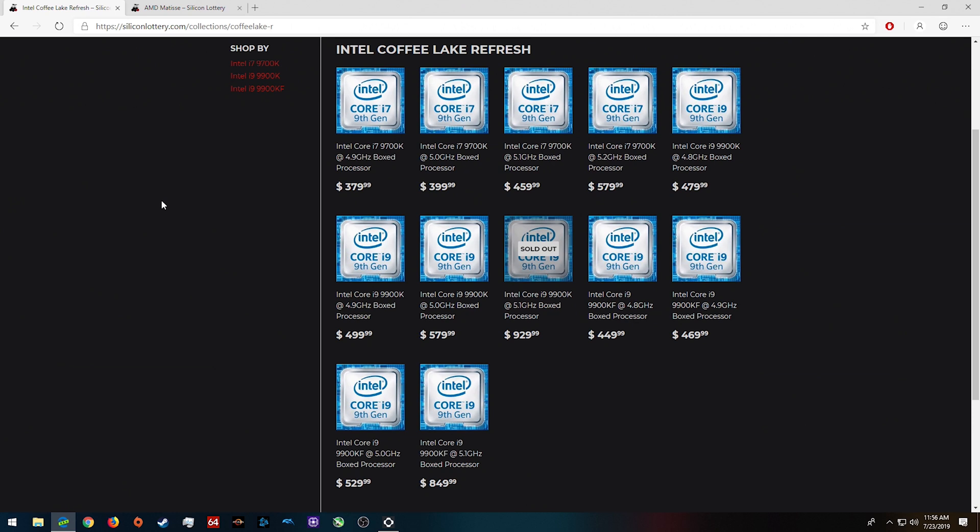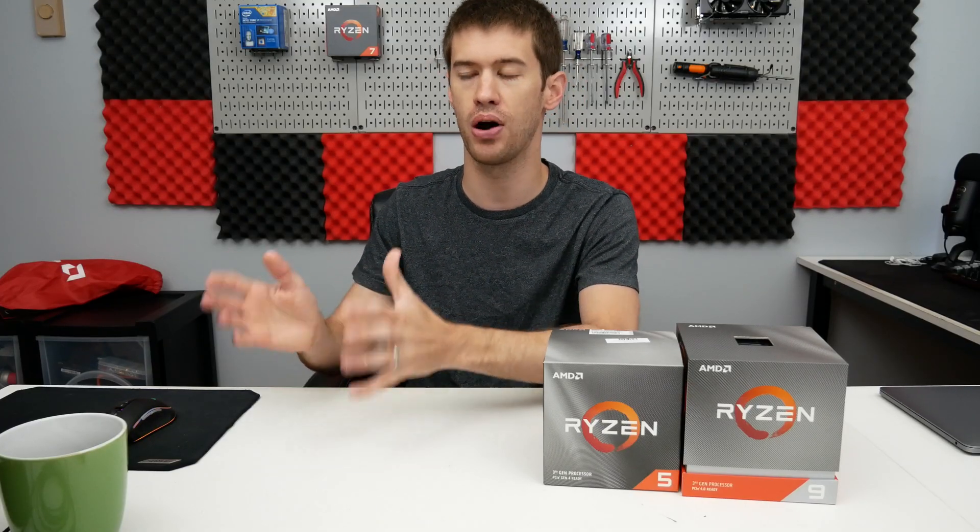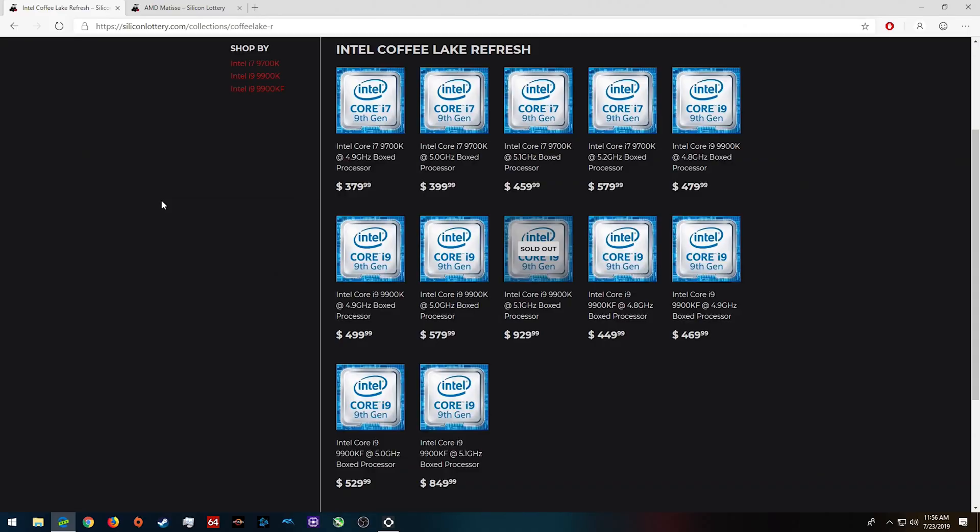To be fair to Silicon Lottery, the purpose of the website has never been to pinch pennies — you've always known going in that you're spending an exponential amount of money for each tiny bit of additional performance. The problem I have with their AMD Ryzen 3000 lineup is that you're not buying the cream of the crop. With Intel you could get something like a 9900K at 5.1 gigahertz stable at low voltages — that could be really appealing to someone who wants the absolute best PC.